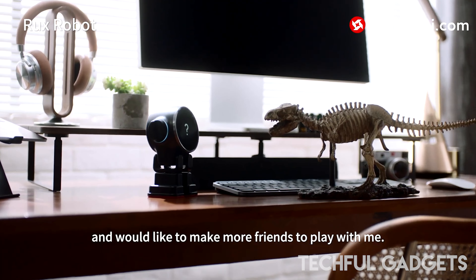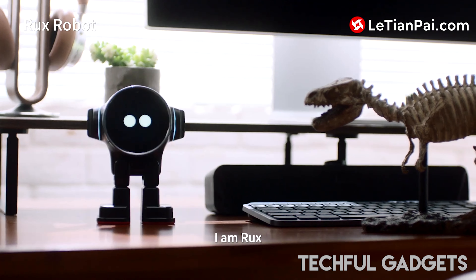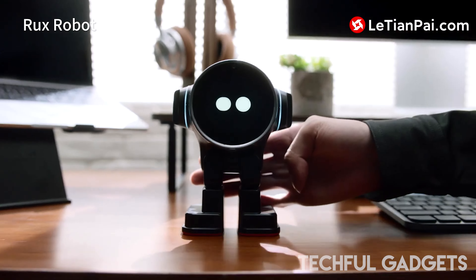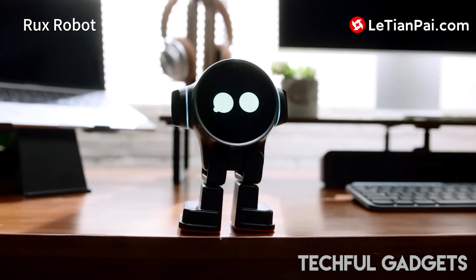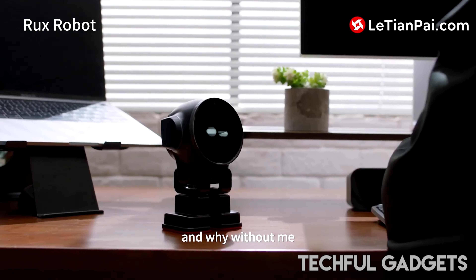Rux is able to remain at the forefront of innovation because Android is open-source, so you're not just getting a robot — rather, you're getting a feature-rich, ever-evolving companion. Rux Robot works with both iPhones and Android smartphones.